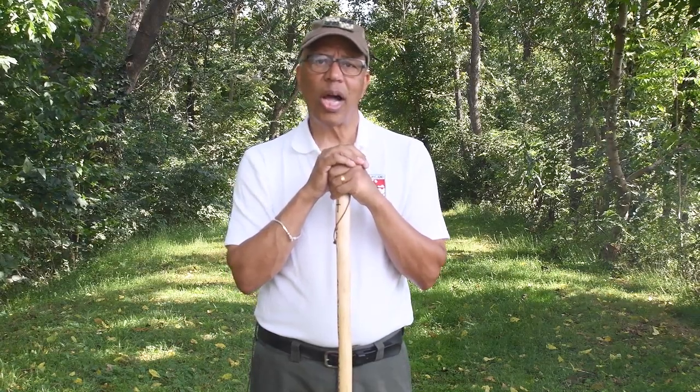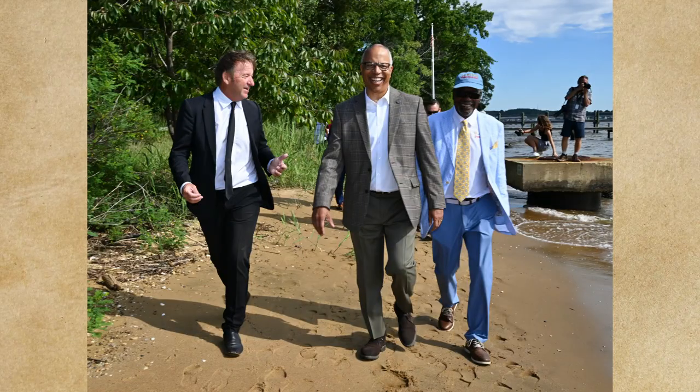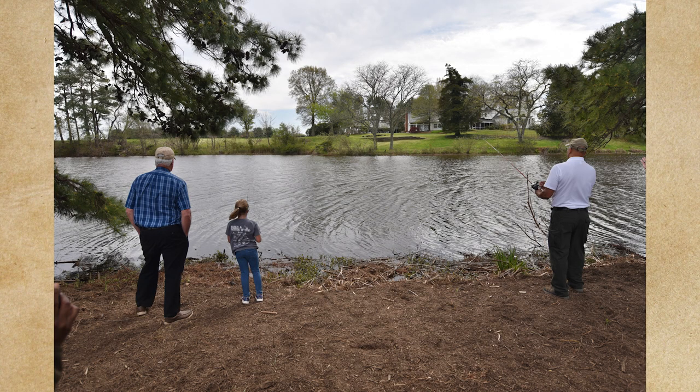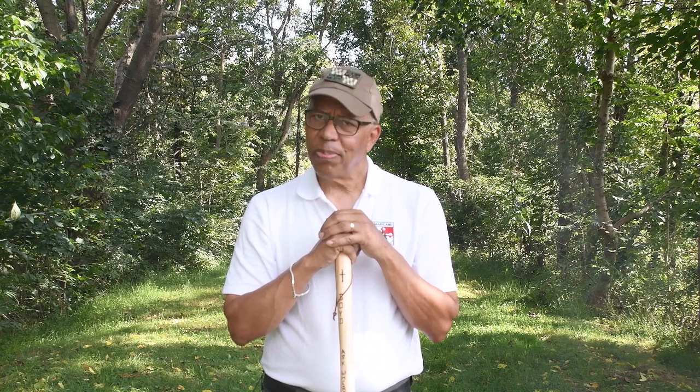I hope you learned something about why this DNR program is important to our state. Some of our newest projects include the preservation of the historic Elktonia Beach on the Chesapeake Bay and the opening of Cypress Branch State Park in Kent County. I'm off to enjoy this weather and learn more about Weaverton-Roxbury. This has been another episode of Mundane But Meaningful. Thank you and I'll see you next time.